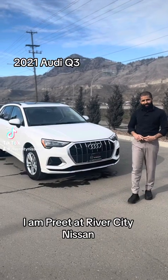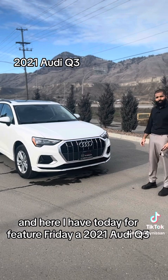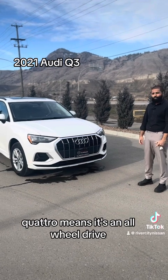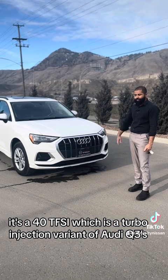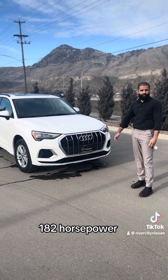Good afternoon, Kamloops. I am from River City Nissan, and here I have today for Feature Friday a 2021 Audi Q3. It's a Quattro Comfort trim. Quattro means it's all-wheel drive. It's a 40 TFSI, which is a turbo injection variant of the Audi Q3, producing 182 horsepower.